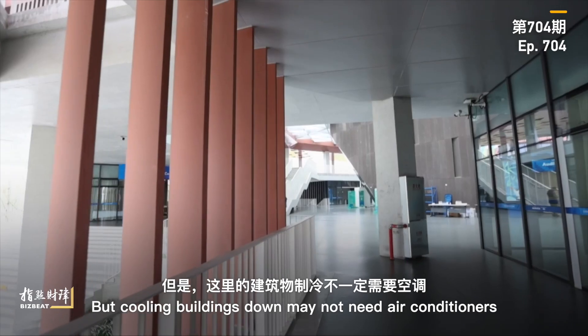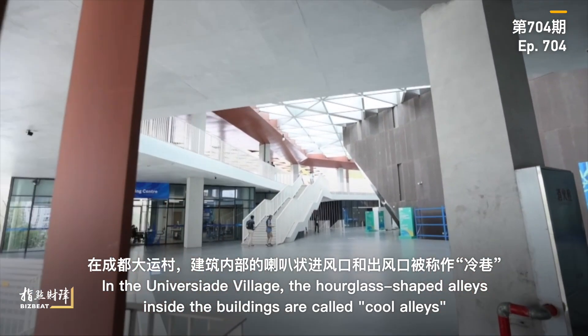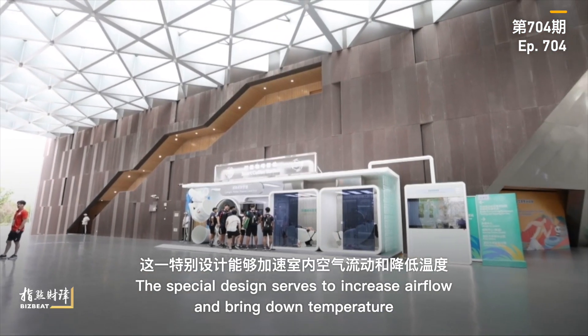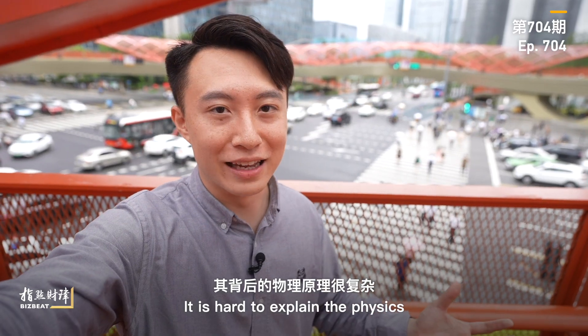But cooling buildings down may not need air conditioners. In the University Village, the hourglass-shaped alleys inside the buildings are called pool alleys. The special design serves to increase airflow and bring down temperature.